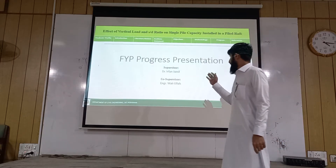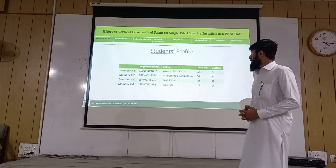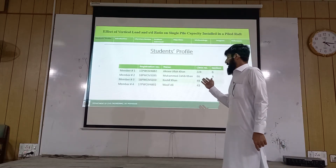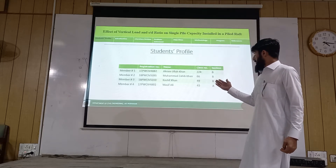Our supervisor is Dr. Fajalil Shah, and our co-supervisor is Eugenia Waniwala. Our team members are Akramullah Khan, Muhammad Zahir Khan, Kashif Khan, and Wasif Khan.